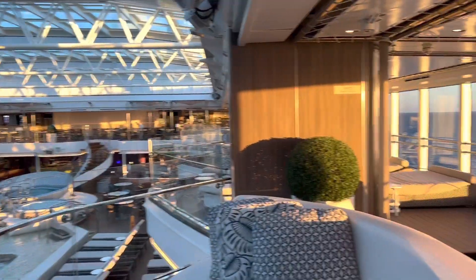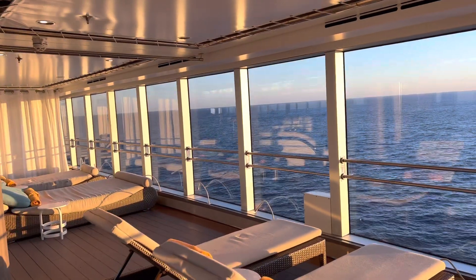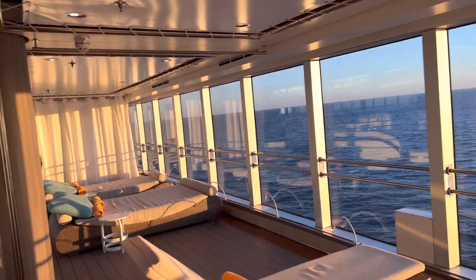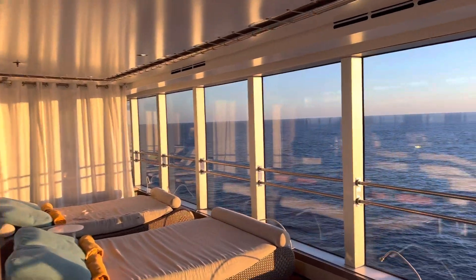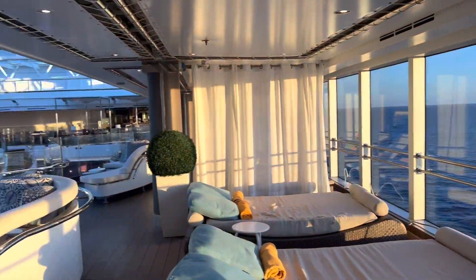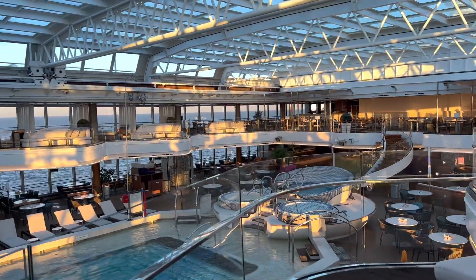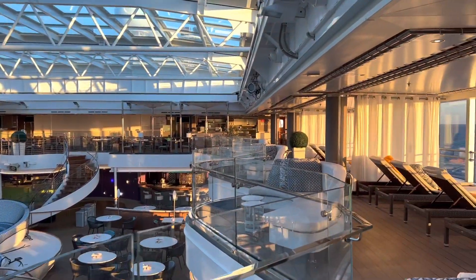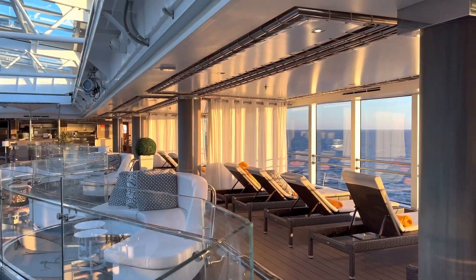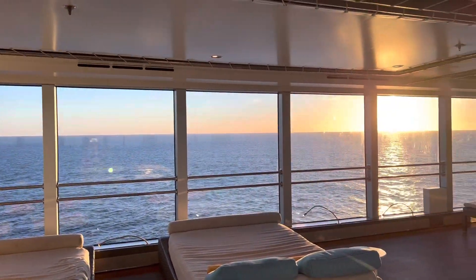Good morning! People on the ship are very friendly and it's awesome. You can just sleep here. Love the music. Why not just lie here and watch the sunrise?